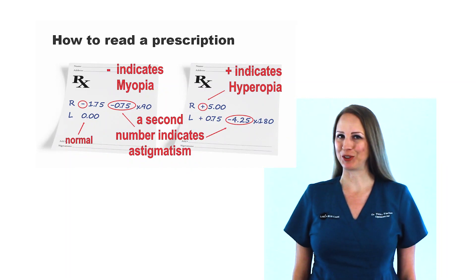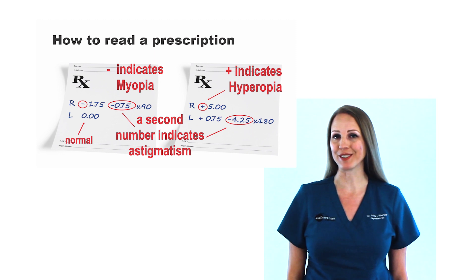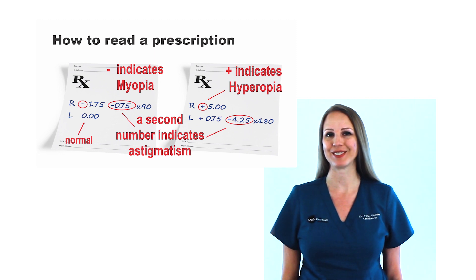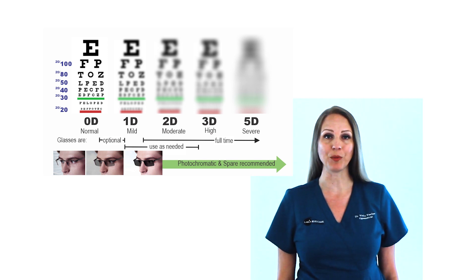In a prescription for glasses or contacts, the first number tells us if you're nearsighted or farsighted. The second number tells us how much astigmatism you have. The higher the number, the more blurry the vision. Zero is normal.